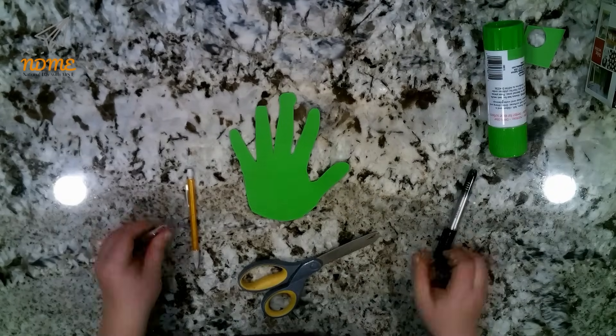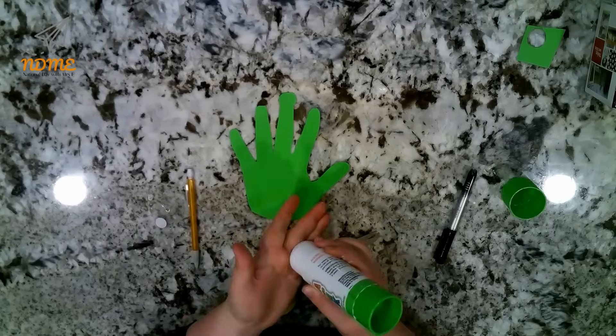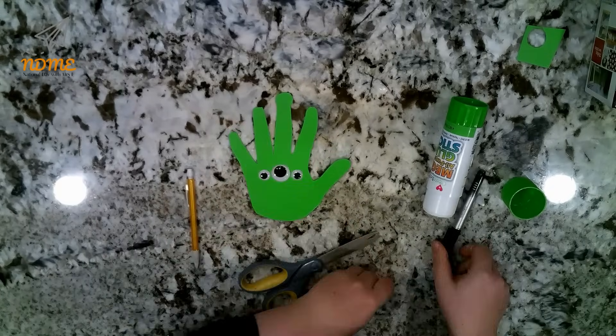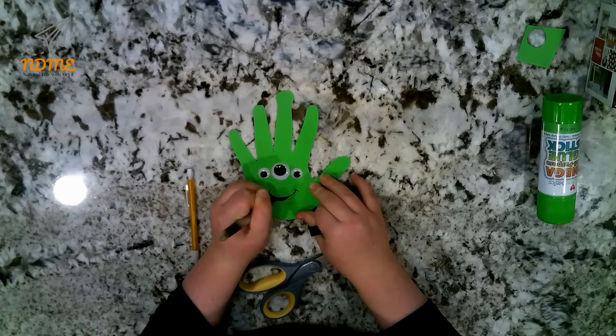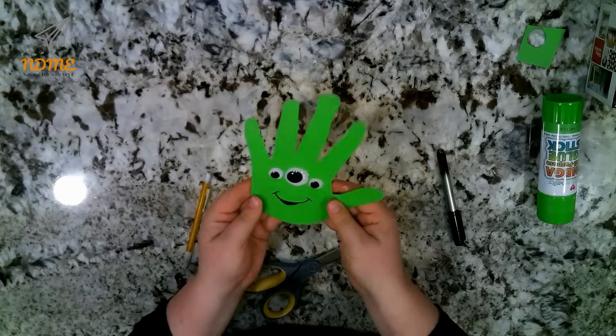Then glue some googly eyes on. They can be different sizes, or you can use all of the same size and just do a bunch of different eyes — however you would like to personalize your adorable little handprint alien. And you're going to want to draw a mouth, an alien cute mouth.